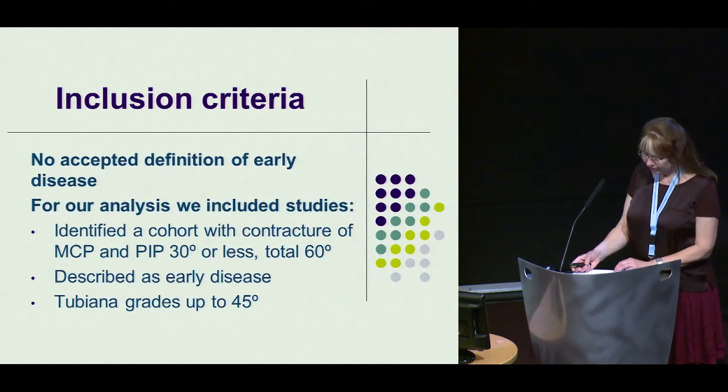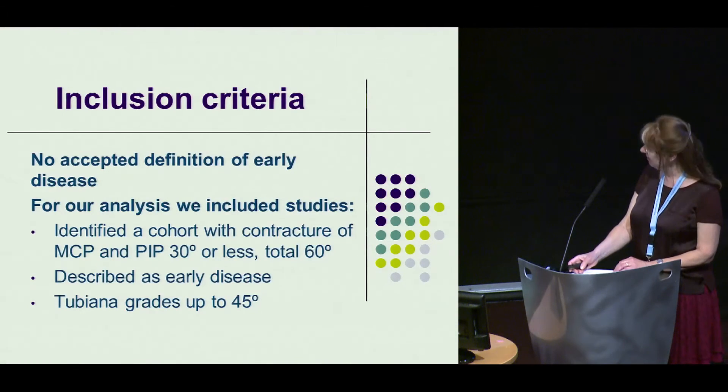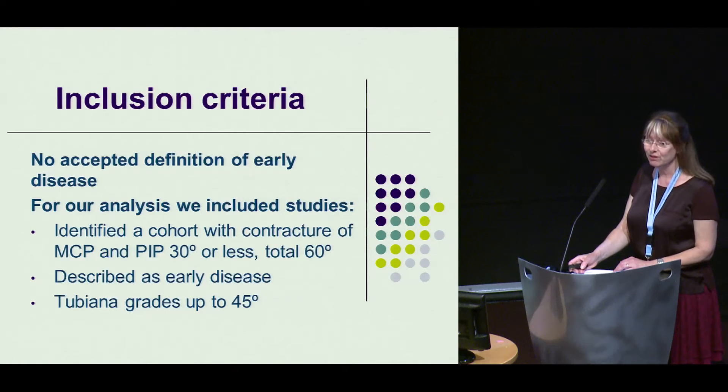There is currently no accepted definition of early disease, but it is generally described by the presence of palmar nodules with limited or no extension deficit. Surgery is usually performed for flexion deformities of 30 degrees or more. For our analysis, we included the following.